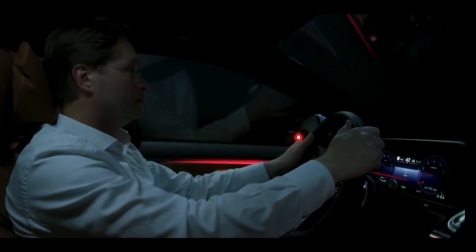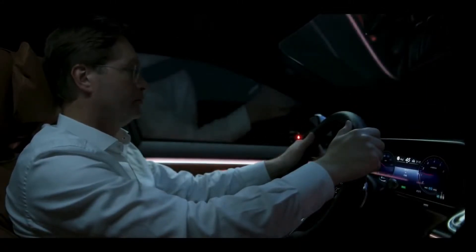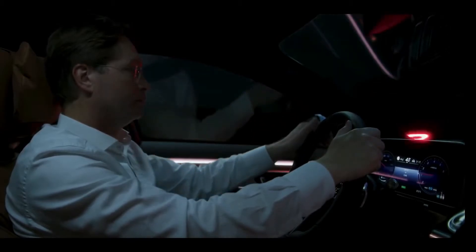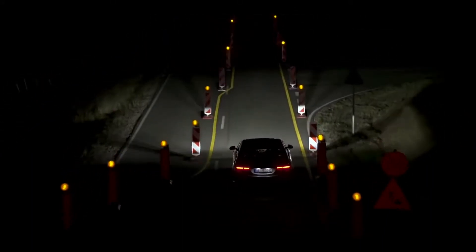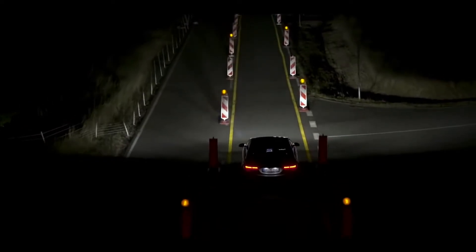The S-Class always pays attention. At times when it gets a little confusing in traffic, Digital Light in the new S-Class can efficiently help you guide your way and see more clearly.